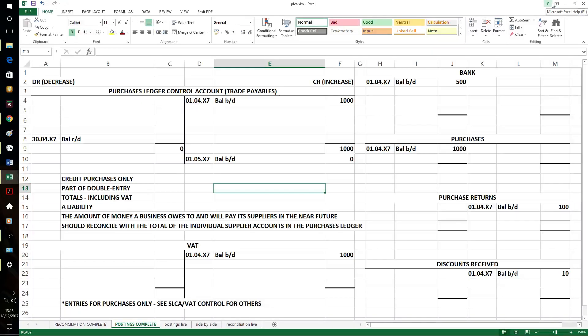Hello accounts people. Time to have a look at Purchase Ledger Control Accounts, PLCAs, or sometimes called Trade Payables. We've got one here that we're going to complete and then reconcile later with the individual supplier accounts. It is of course only for credit purchases - partner double entry, credit entries, debit entries and vice versa.